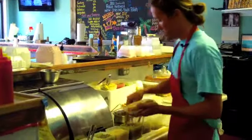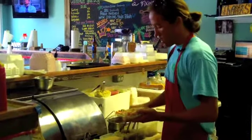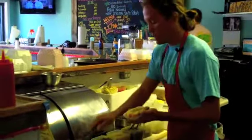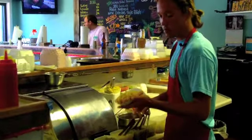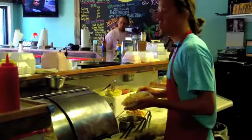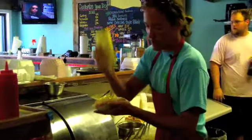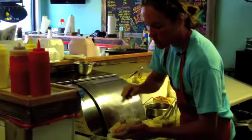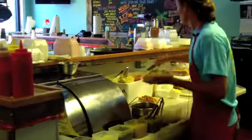We're going to do a Dana Dog — Dana Cervantes is one of the local radio stars. She's with Cat Country, and on her bucket list was having a hot dog named after her. So what we did was onions, dill relish, sauerkraut, and we're going to do spicy mustard — no spicy mustard today, so we'll do regular mustard — and my favorite: some jalapenos and a few cucumbers as well.